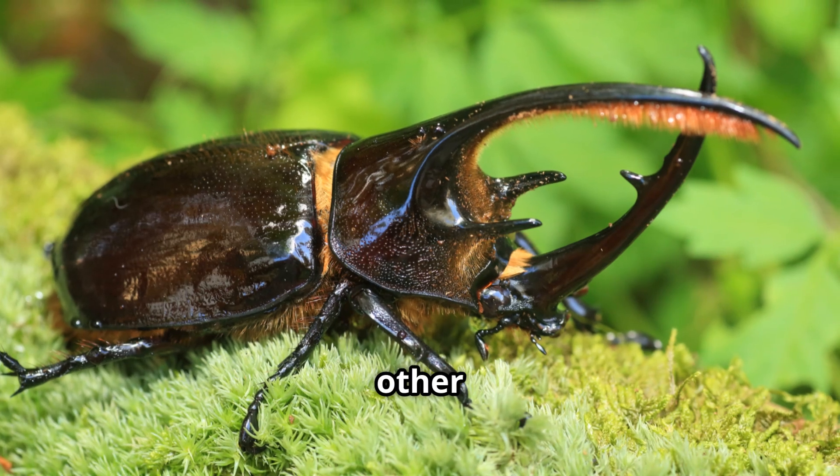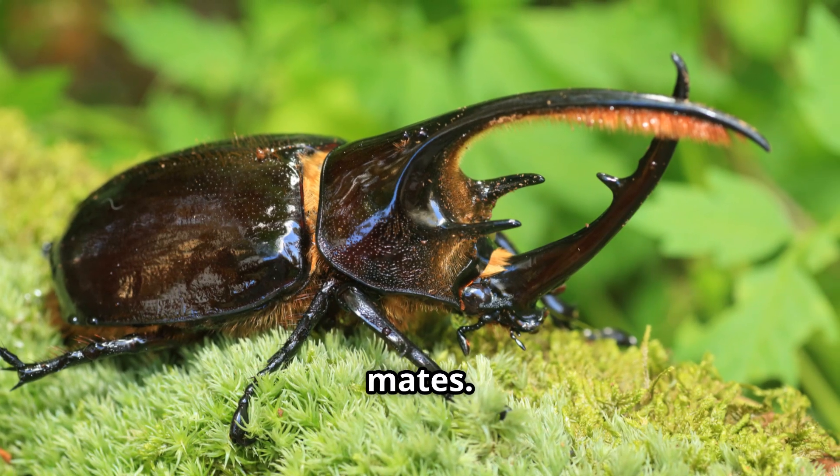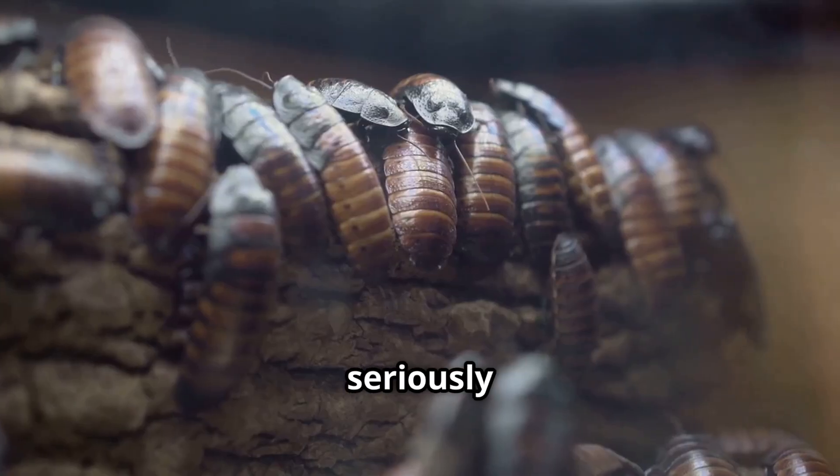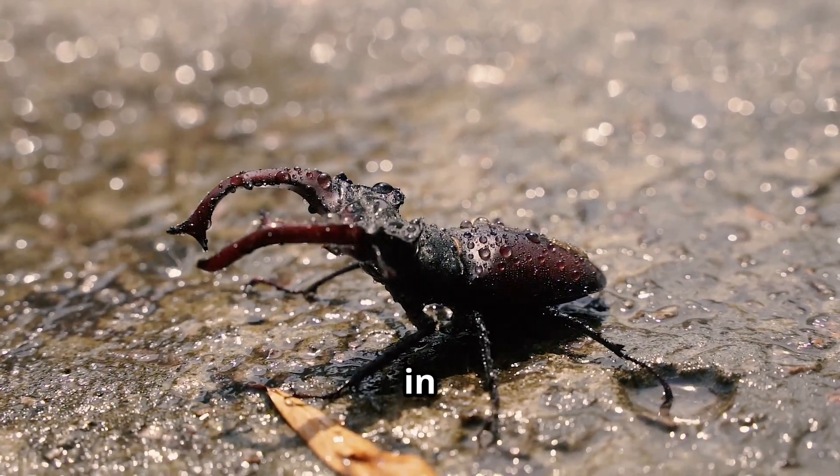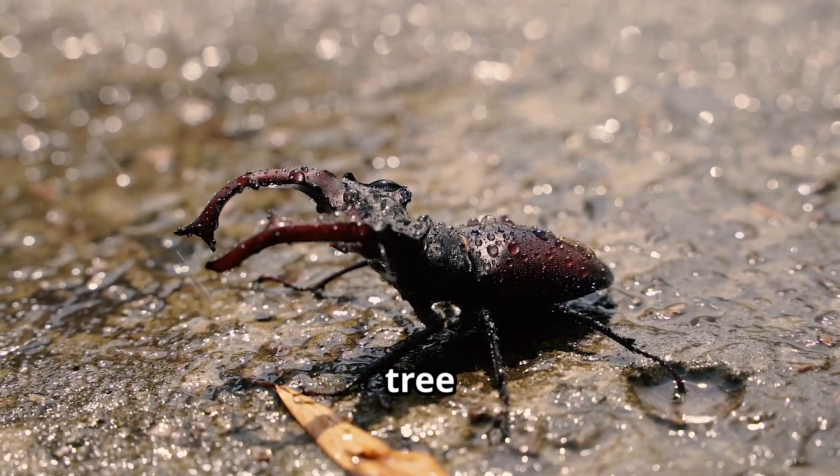The males use their horns to wrestle each other during bug battles over food or mates. Don't worry, nobody gets seriously hurt. They live in warm forests and mostly eat fruit and tree sap.